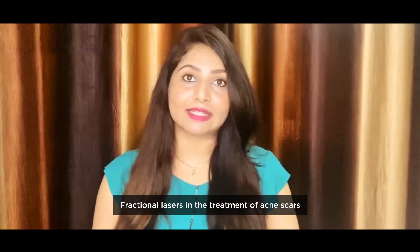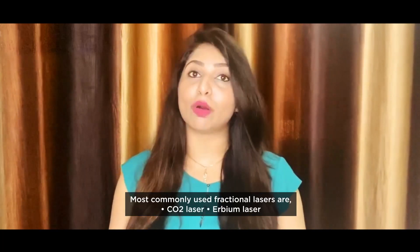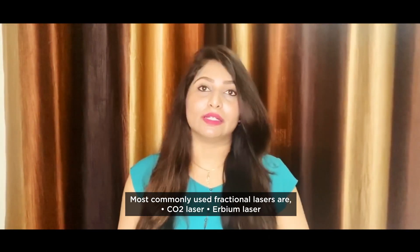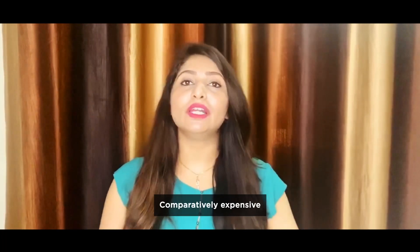Then there comes the role of lasers. We use fractional lasers in the treatment of acne scars. The most common laser is the CO2 laser, and the second is the erbium laser. This is an excellent procedure to get the desired results with acne scars, but it is comparatively expensive.